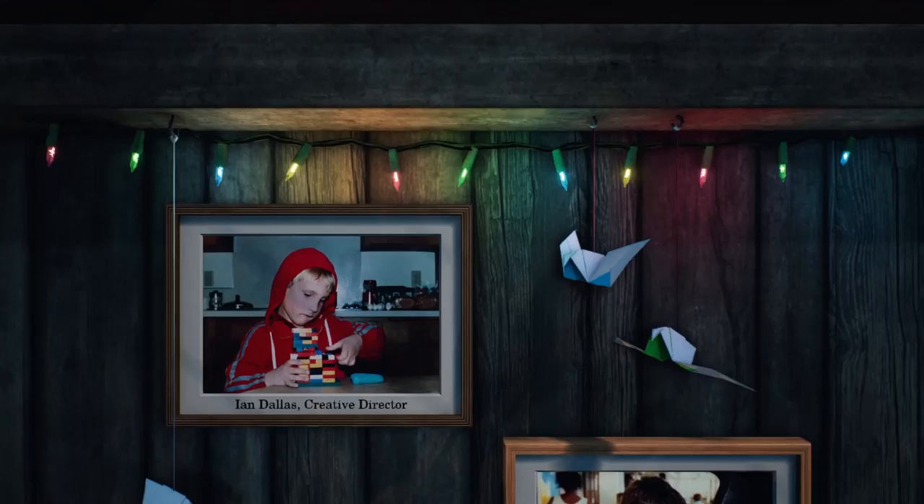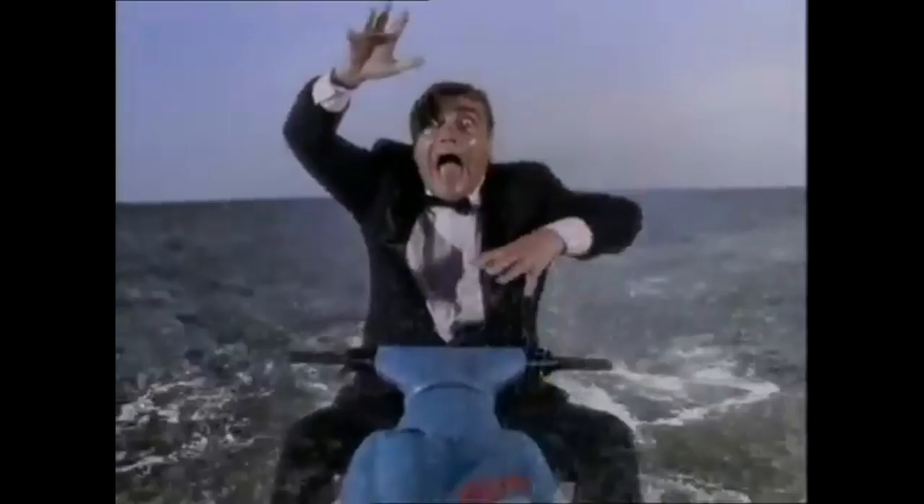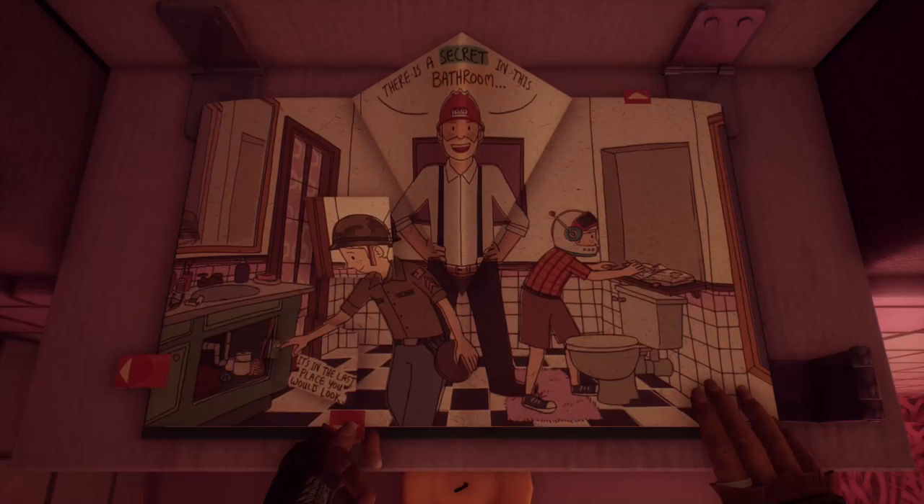When the credits to Edith Finch were rolling, my mind was on fire thinking of a ton of things. Real heavy and depressing things like how weird my relatives are, and old family arguments that could have gone better, and death and the futility of latching onto memories. But on a lighter note, what I was also thinking about was how much I like controller gimmicks.